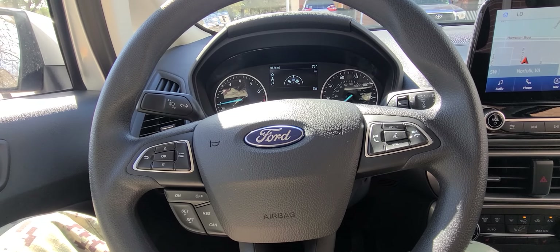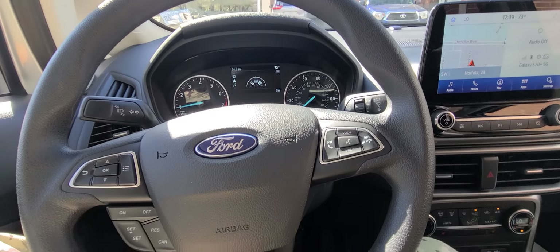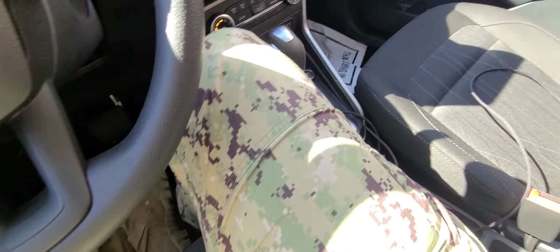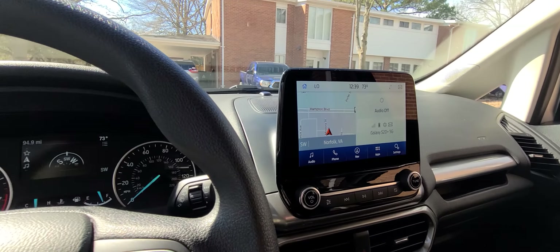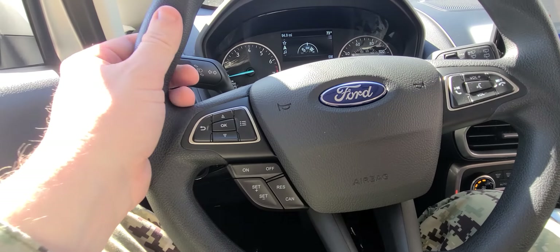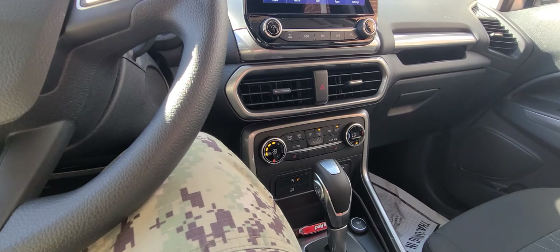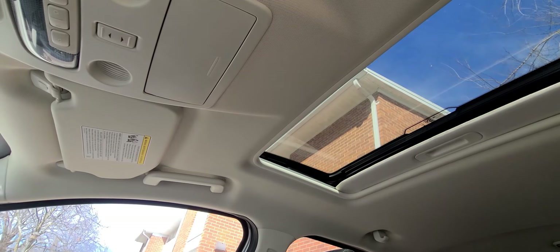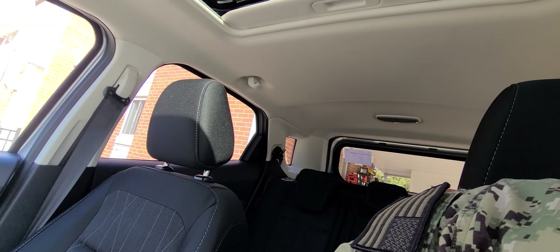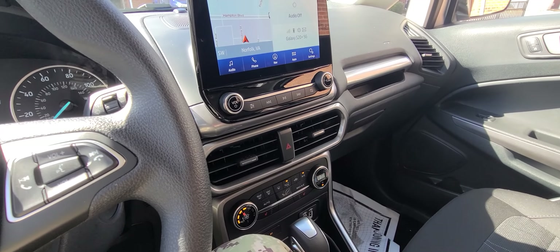This is a 2021 Ford EcoSport. The inside is small — very small. It has some nice features. The dash is nice, the cluster is nice. The steering wheel is small and kind of weird to feel in my hand, but it's very manageable. We have a sunroof. We have a barn door, which is actually pretty cool to open up. And I can fit four adults and a baby in here — not very comfortably, but I can.